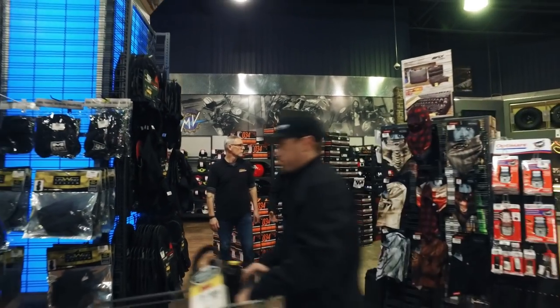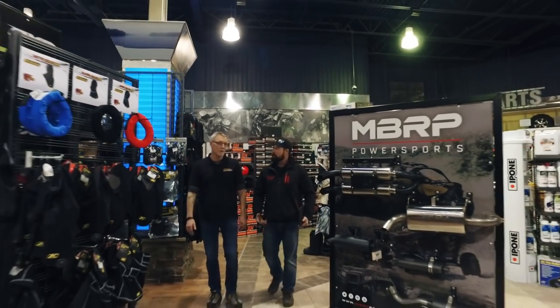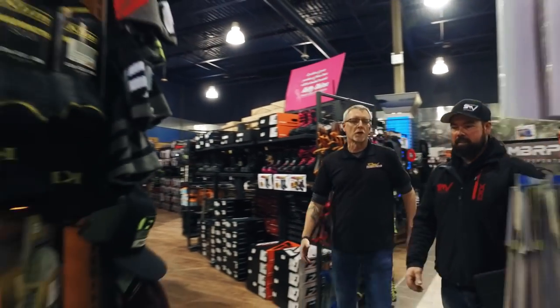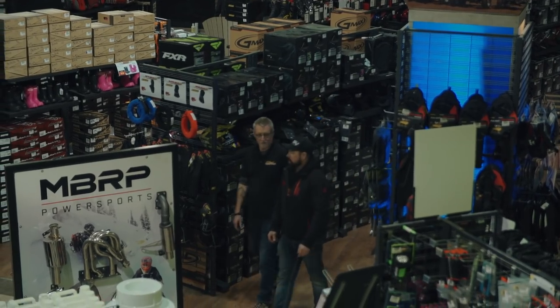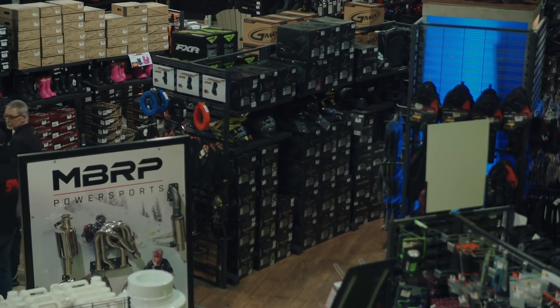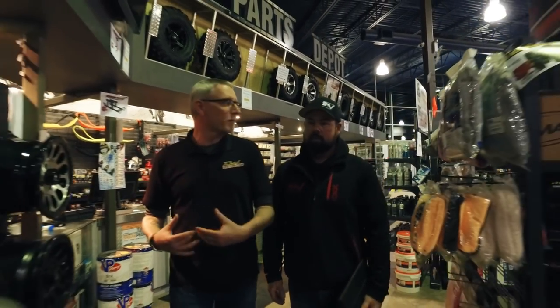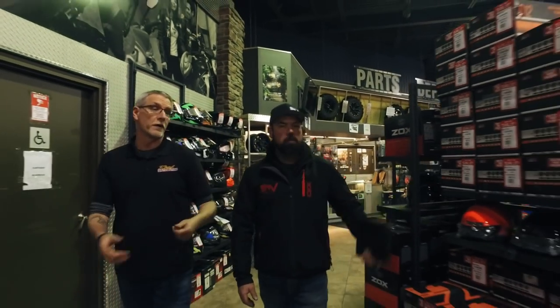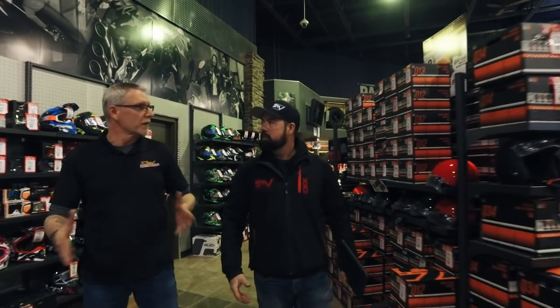These stores are pretty well laid out — you've got lots of merchandise for people to get their hands on. We try to make it a one-stop shop for everybody. Depending on the time of year we expand or contract our product line; right now it's fully geared toward snowmobile. We want a good customer service experience from our knowledgeable staff. The store is laid out in quadrants so depending on what you're looking for you can go directly there — like helmets, right where we are now.